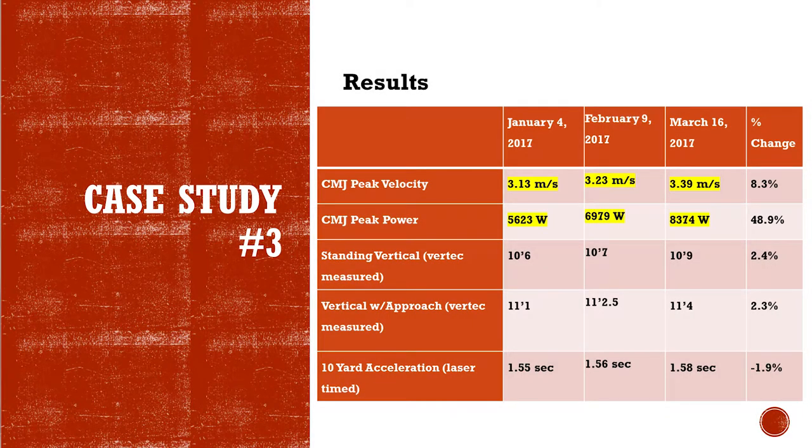Here you can see his peak velocity — this was after block three and this was after block four. So two blocks of training got us from 313 to 339, and that's a pretty big change. And then this is amazing: from 5600 to 8300 watts of power. If you haven't used this stuff you may not have a lot of context, but just know that's almost a 50% increase in peak power.